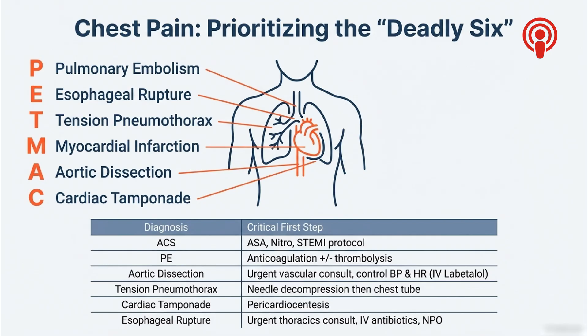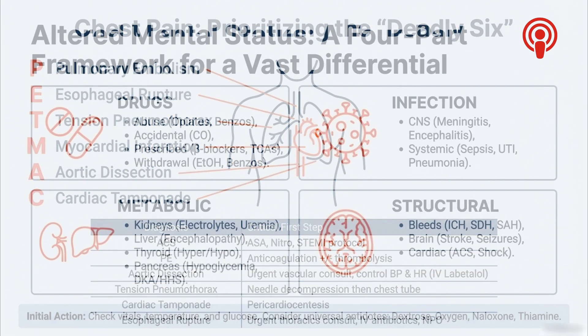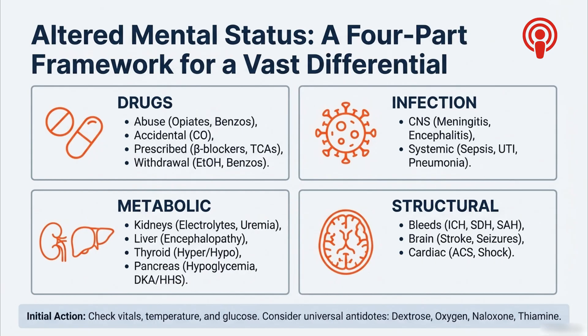Same for cardiac tamponade — if they're unstable, you move straight to draining that fluid from around the heart. For altered mental status, the list of possible causes is huge, so you use a four-part framework. First is D-RUGS: opiates, benzos, carbon monoxide, alcohol. Then Infection, like meningitis or overwhelming sepsis. Third is Metabolic — kidney failure causing uremia, liver failure, a glucose crisis. And last is Structural — a bleed in the brain, stroke, seizure, or profound shock starving the brain of oxygen. Before running a single test, consider the universal antidotes, sometimes called DONE: Dextrose, Oxygen, Naloxone, and Thiamine. Giving dextrose for possible hypoglycemia is fast, simple, and can literally wake someone up from a coma — the definition of a high-yield, low-risk move.